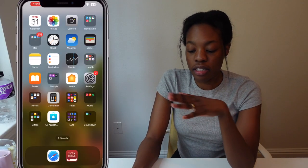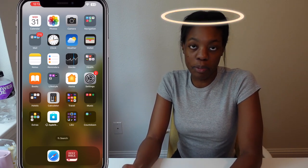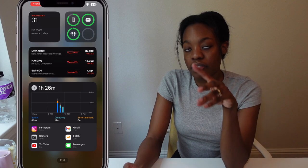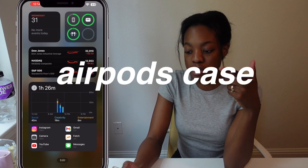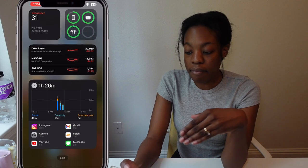On the bottom — I like to call it the bottom shelf — I have the Bible and Safari. Now let's swipe over to the widget screen. I have the calendar, battery life for all my Apple devices like my AirPods, AirPods case, and my phone, the stock market with all the indexes, and my screen time.